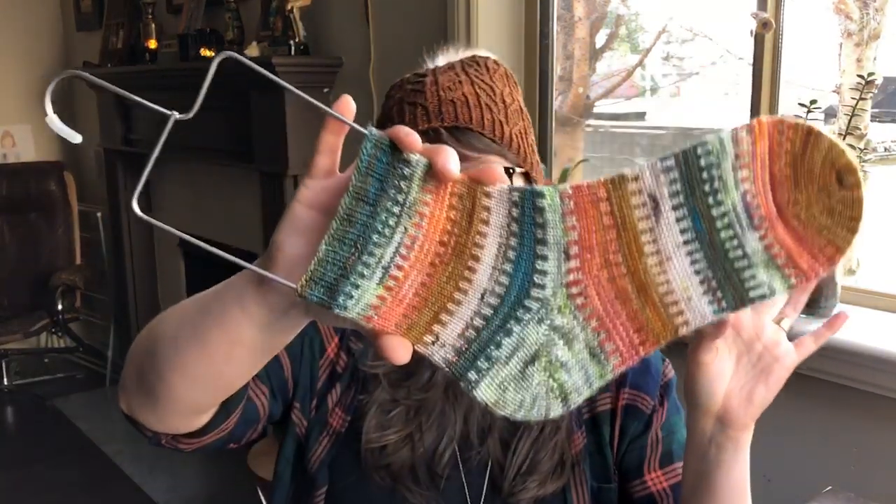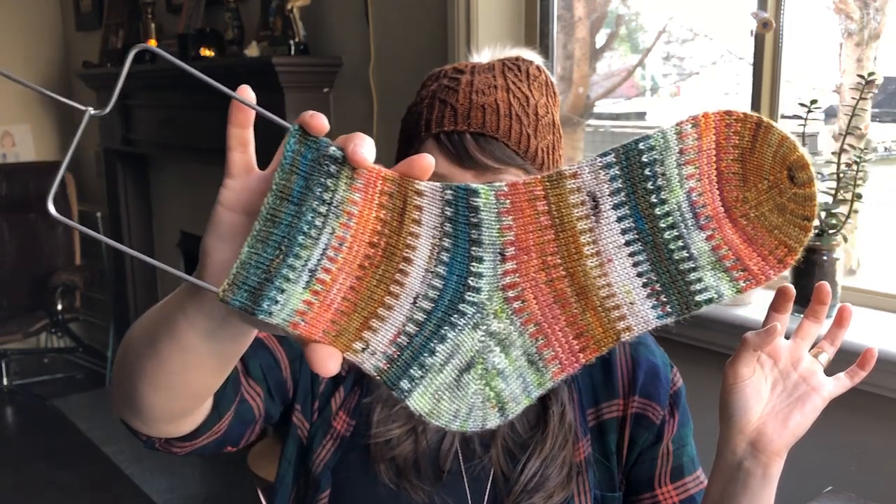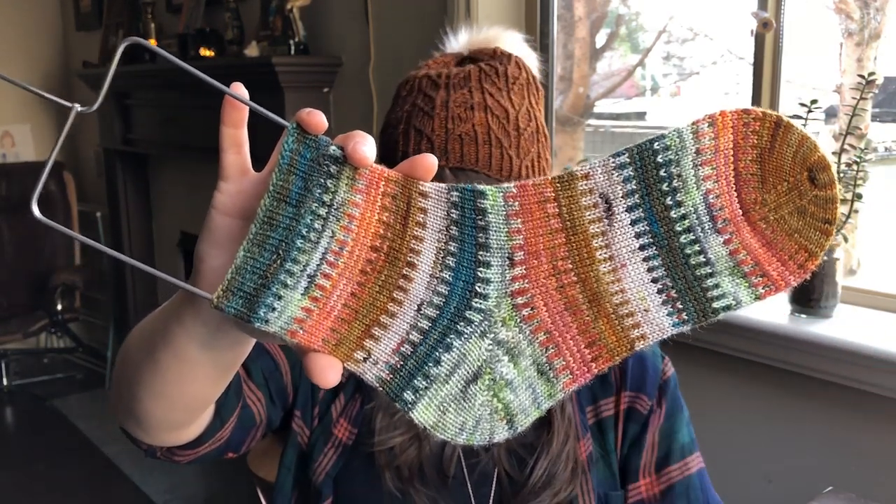If you're curious about what the swap is, because I mention it quite often, there's a page on our website that explains exactly what it is. I've gotten questions about when the next one is — probably sometime in the spring, not before Christmas. Anyway, I designed this pattern to go with that swap. It's made with a set of five 20-gram mini skeins.